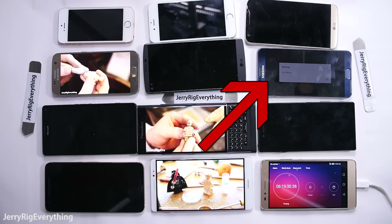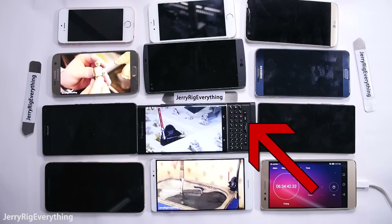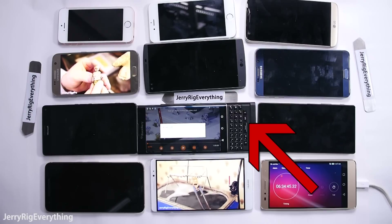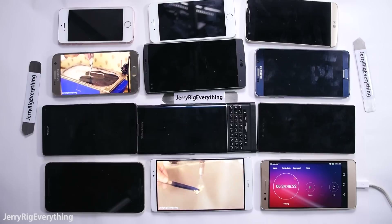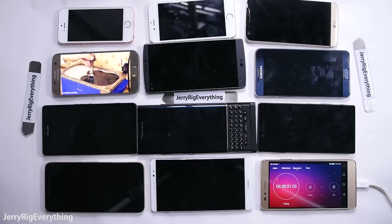The Note 5 was the next to go at 6 hours and 20 minutes of screen-on time. The BlackBerry Priv was the 9th phone to die at a very impressive 6 hours and 35 minutes. The Huawei Mate 8 has the largest battery in the group, but it also has the largest screen, and it was the 10th phone to die at 6 hours and 38 minutes.